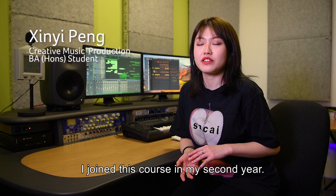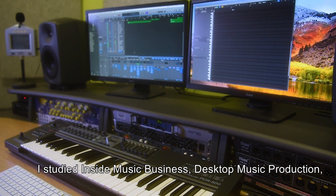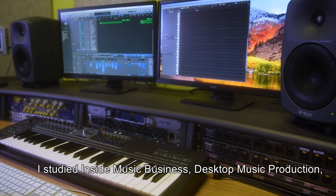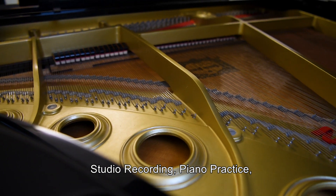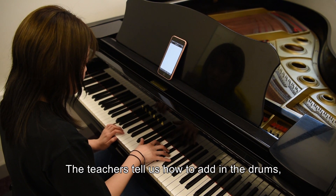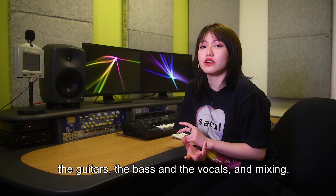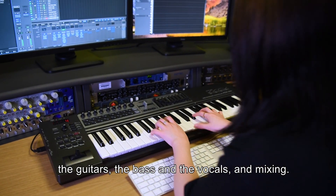I joined this course in the second year. I studied the music business, desktop music production, studio recording, piano practice, and critical listening engineering. The teacher tells us how to edit the drums, the guitars, the bass, the vocals, and the mixing.